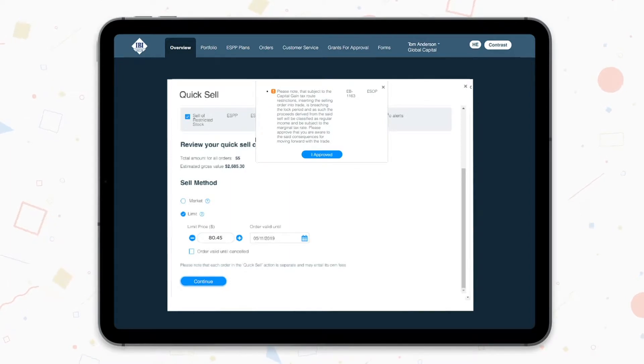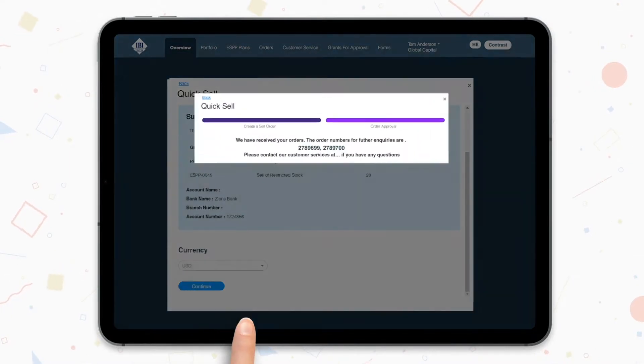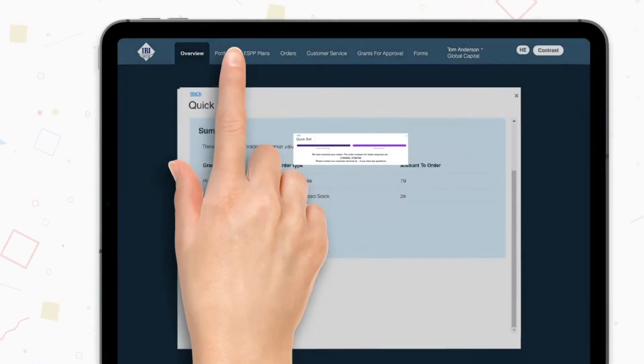Once you click the Continue button, we'll show alerts for your approval. These alerts are related to orders you have chosen to submit. All that remains is to choose the currency in which you would like to receive the proceeds and approve the orders. Once the process is completed, we will show you the new order numbers.